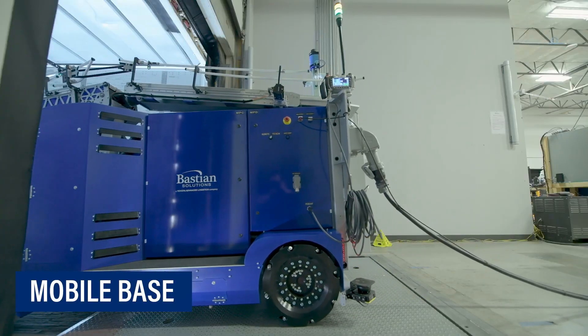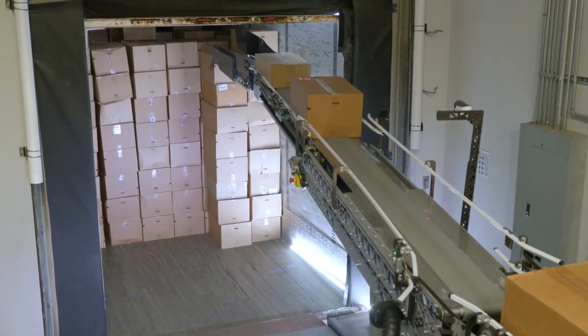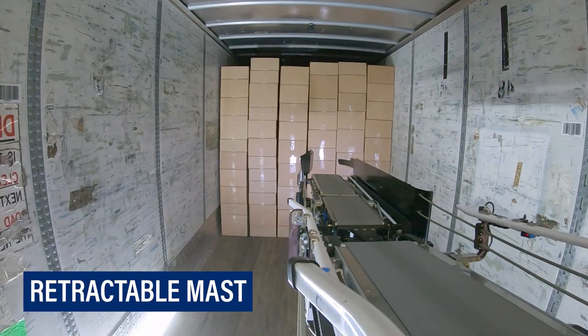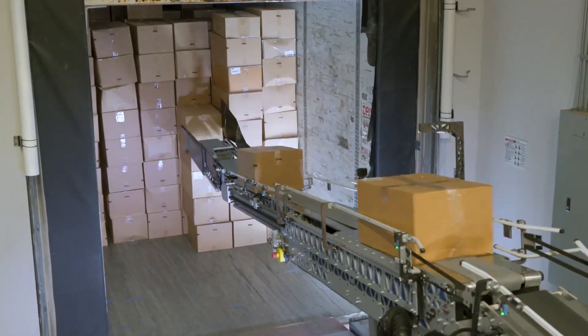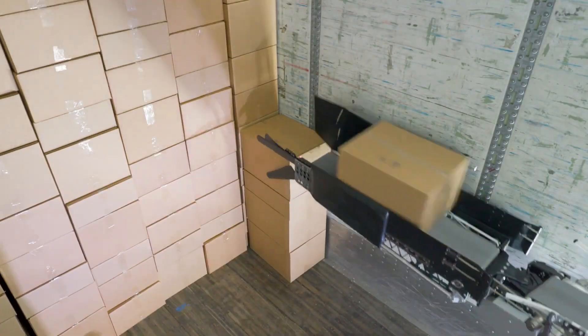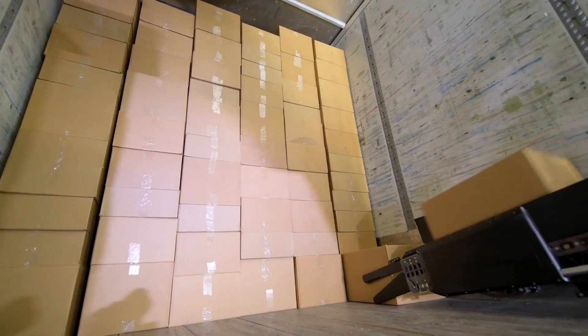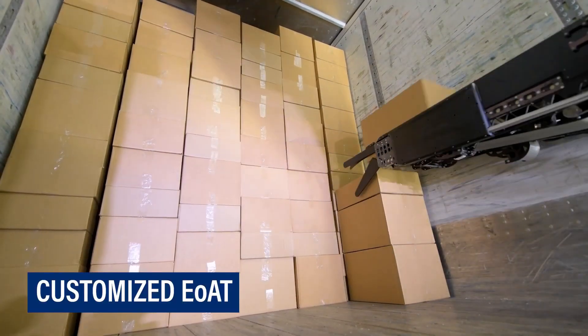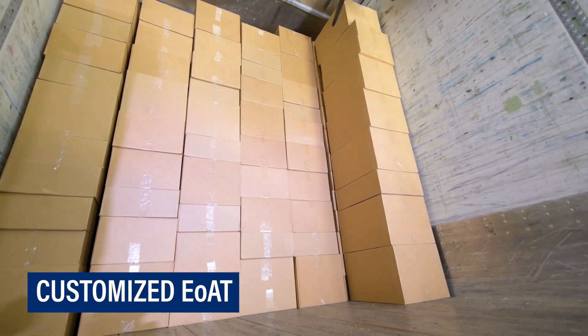This unique automation solution was expertly designed to combine a retractable mast, custom end-of-arm tool, and articulating conveyors to quickly handle cases inside truck trailers, reducing the risk of worker injuries from manual lifting and reducing product damage or loss with secure handling while ensuring productivity gains.